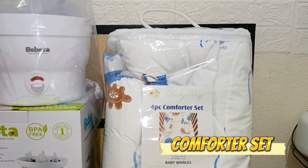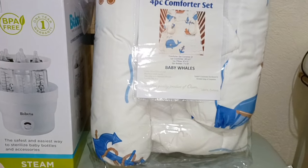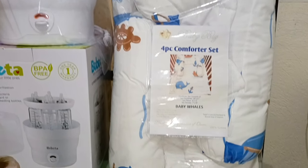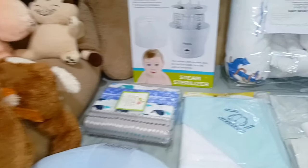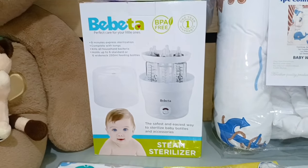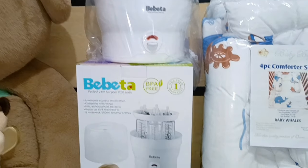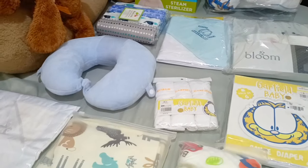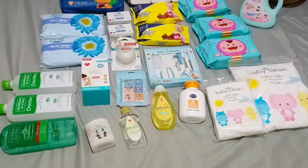We have a 4-in-1 comforter set for the baby crib — I'm planning to buy another one so baby has a spare. I bought this from SM and got a 300-peso discount. We also included the flannel from the baro-baruan set. And we have a steam sterilizer for baby bottles and accessories, bought at SM — we saved 400 pesos. Even though SM prices can be a bit pricey, we still saved with the discounts.